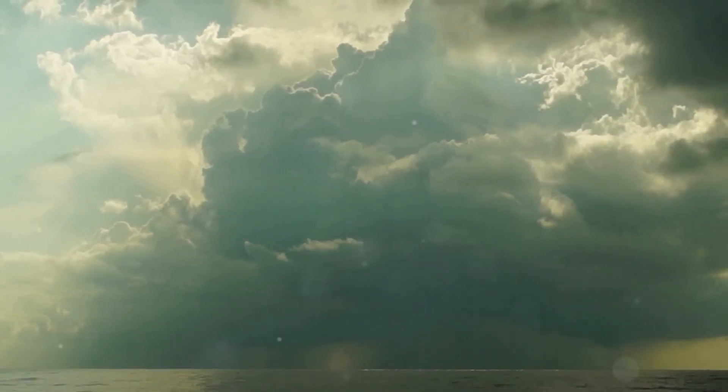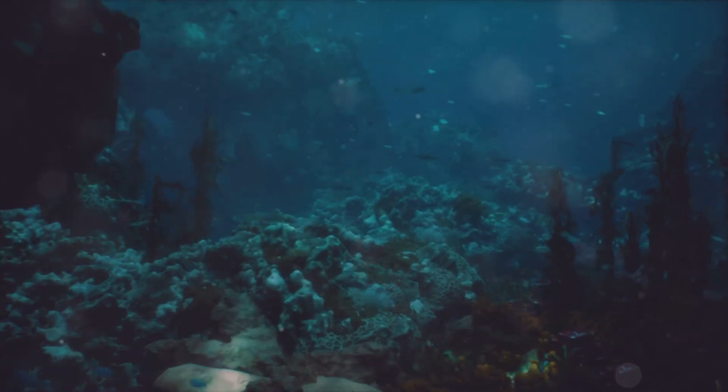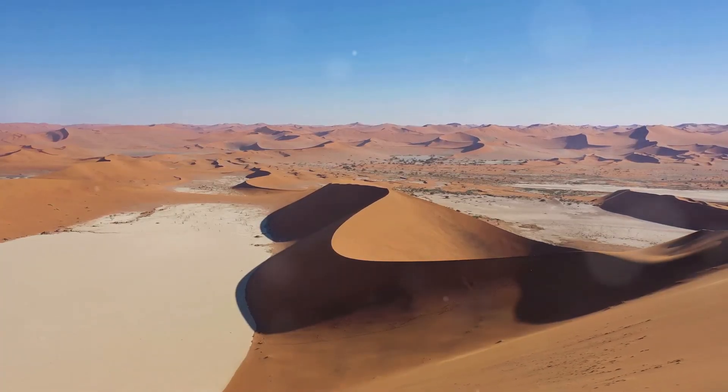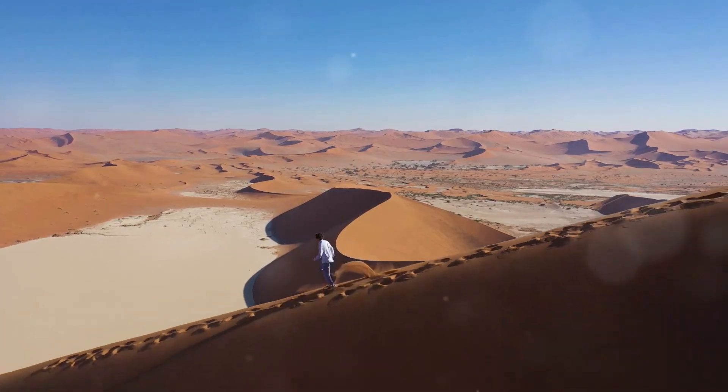Now let's talk precipitation patterns. Cold currents often cause upwelling, where nutrient-rich waters rise to the surface, boosting marine life but also affecting weather. Take the Benguela Current along Africa's coast — it's responsible for the dry, arid conditions of the Namib Desert.